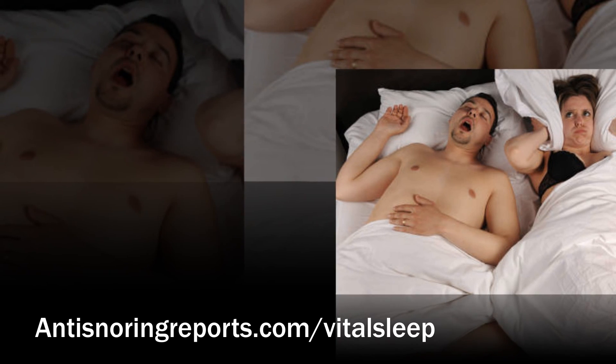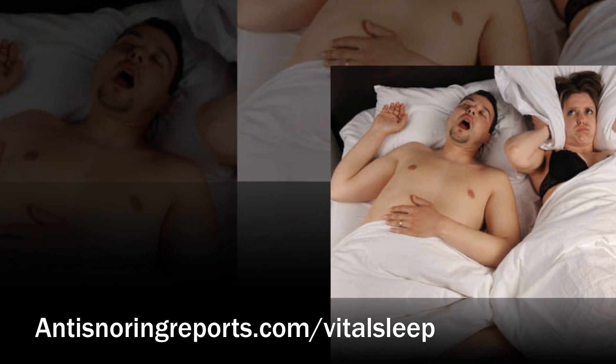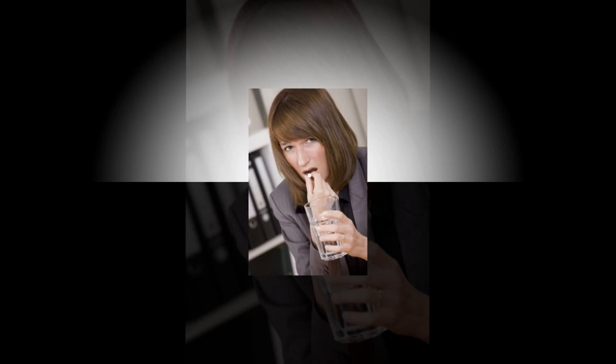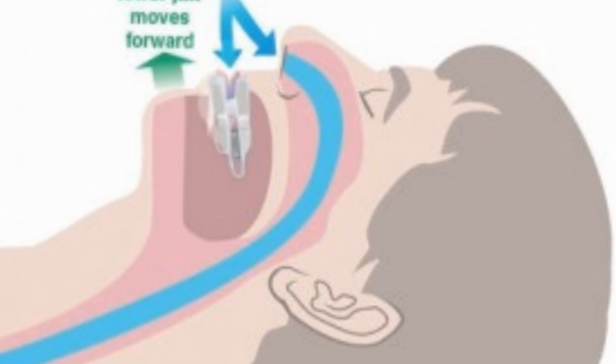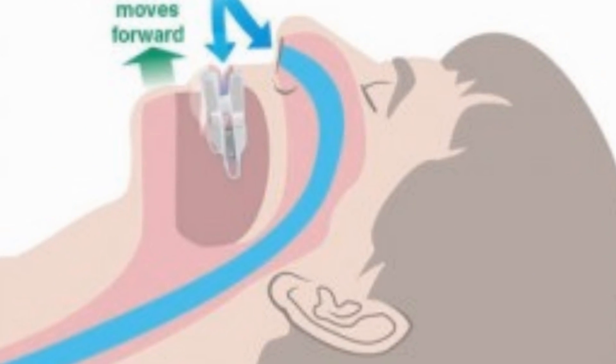Is your snoring keeping your better half awake at night? Or worse, is their snoring keeping you awake? Perhaps VitalSleep is the solution to your sleeping woes. Cleared by the FDA, VitalSleep is a unique anti-snoring mouthpiece with an adjustable fit.